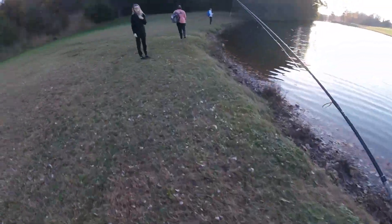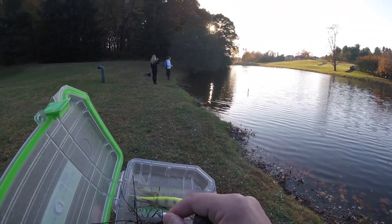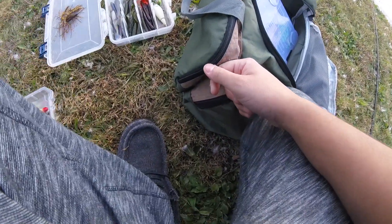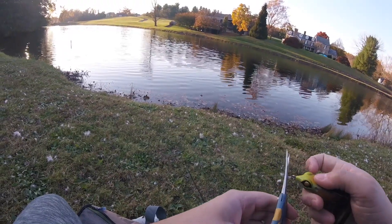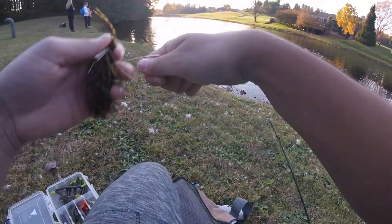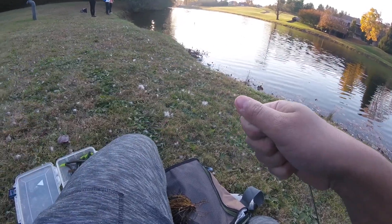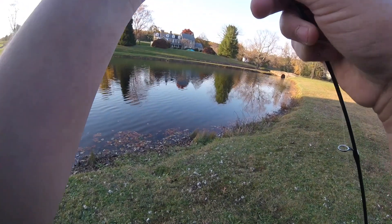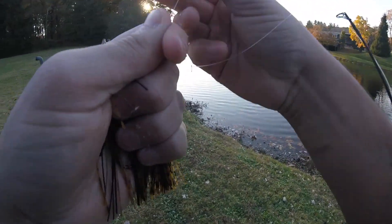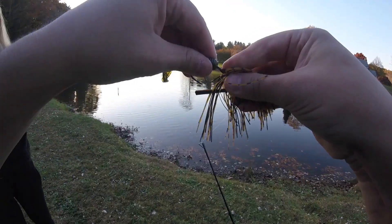Alright boys, you ready to get your lines wet? Sunset is our timer. I'm stuck on what to use — I think I'll tie on a jig today. We got till sunset, everyone's free-for-all right now. I'm taking out the frog and throwing on a jig. I don't think it's a Guggen Skull — it's some different kind of jig. Also, I forgot my camera battery at home. Alright, tying on this little guy and throwing him in.